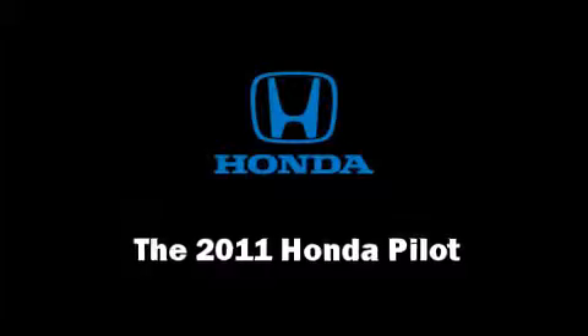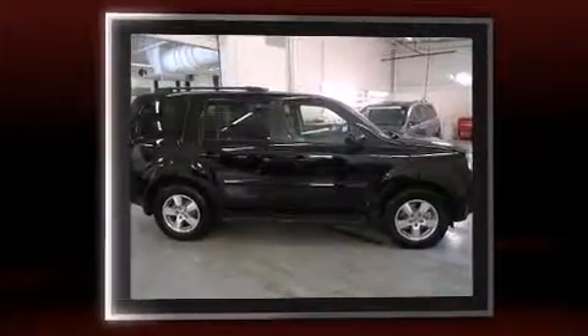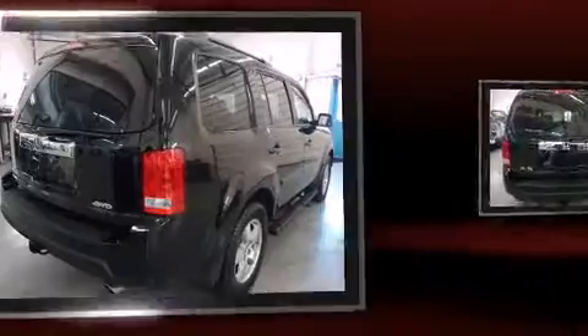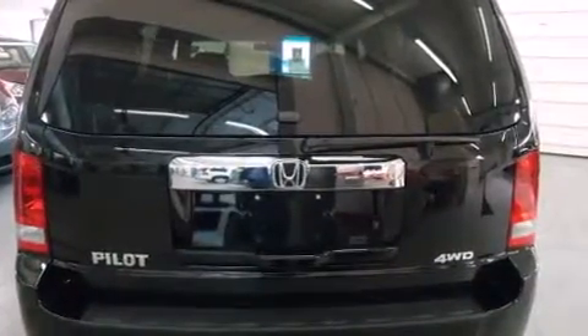You can expect a lot from the 2011 Honda Pilot. With just over 10,000 miles on the odometer, this four-door sport utility vehicle prioritizes comfort, safety, and convenience. It features four-wheel drive capabilities, a durable automatic transmission.